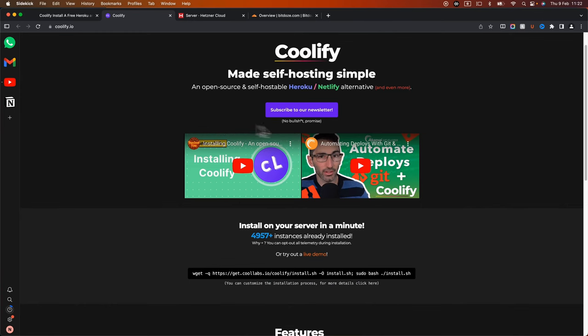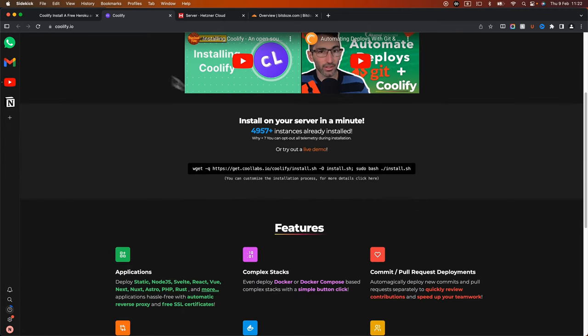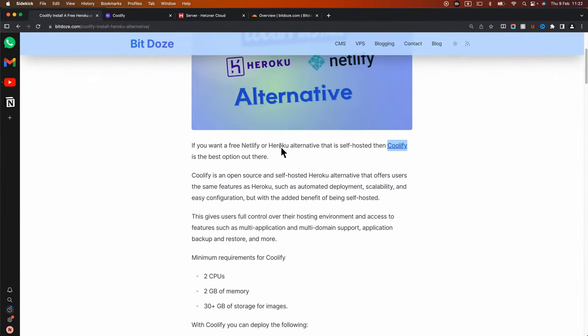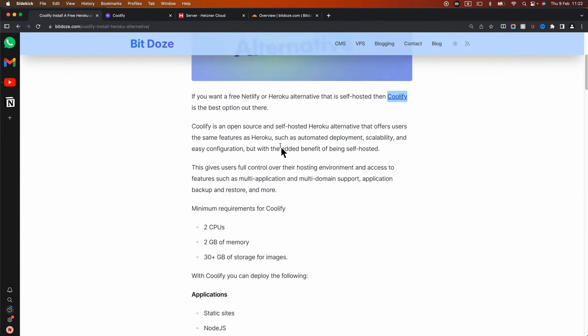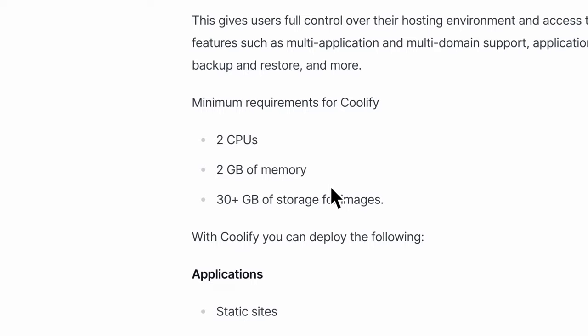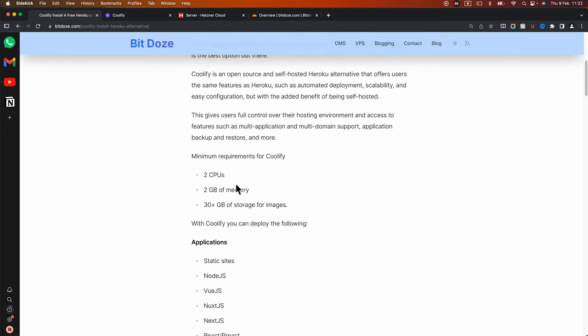This is the Coolify website, and here we can see that it's already installed on about 5,000 VMs. You can also see the install command. I've written an article on my website with some details about Coolify. The minimum recommendations are two CPUs, two gigabytes of memory, and 30 gigabytes of storage — because when you build things with Node you need more than one CPU to avoid a bottleneck.